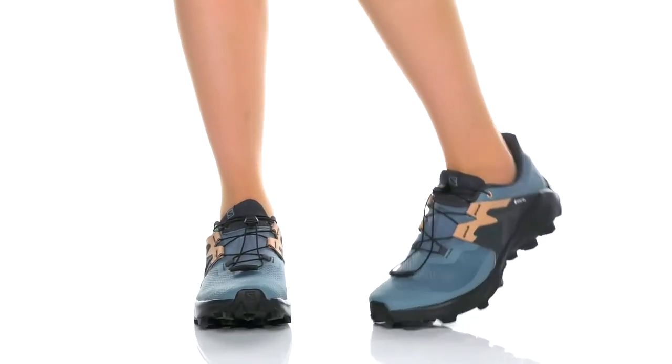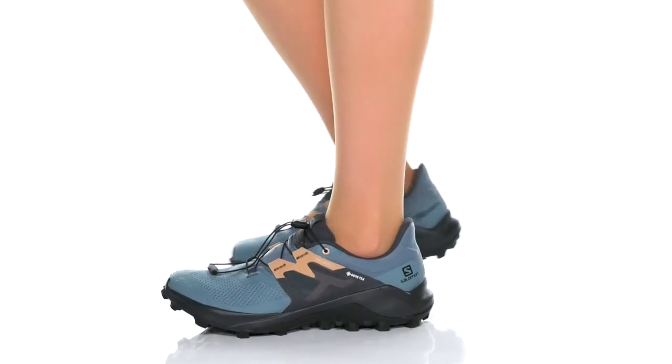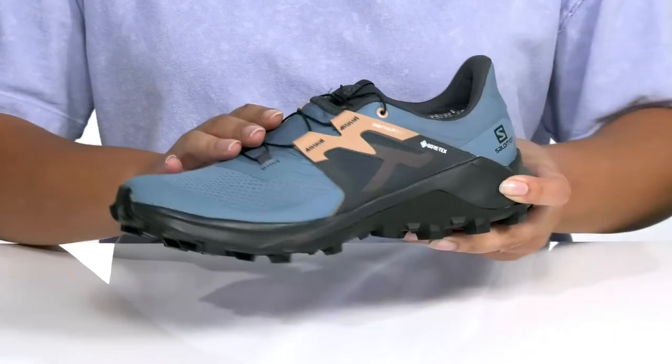Venture out into the wild when you wear these trail running shoes by Salomon. They feature a textile and synthetic upper that has a Gore-Tex waterproof barrier to keep your feet nice and dry, and a bungee lacing system to give you a secure and custom fit.